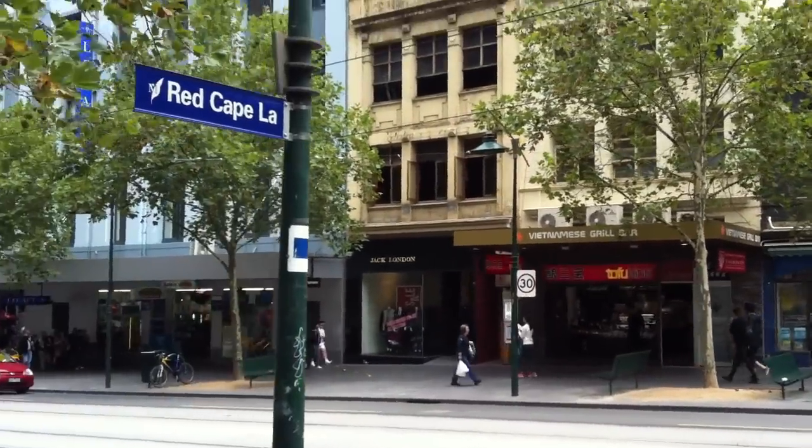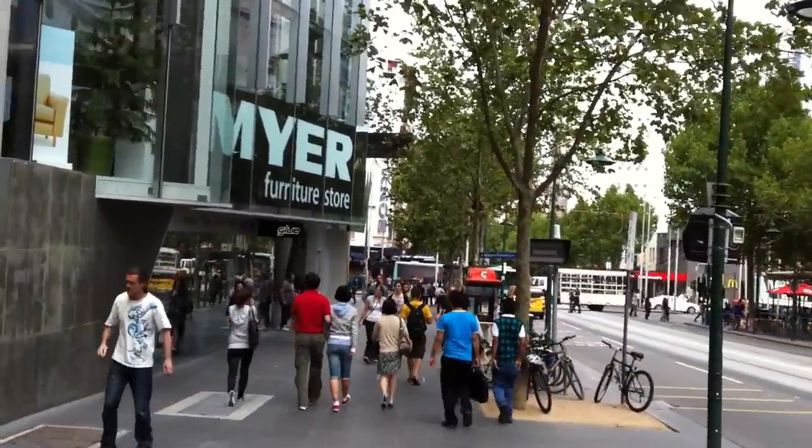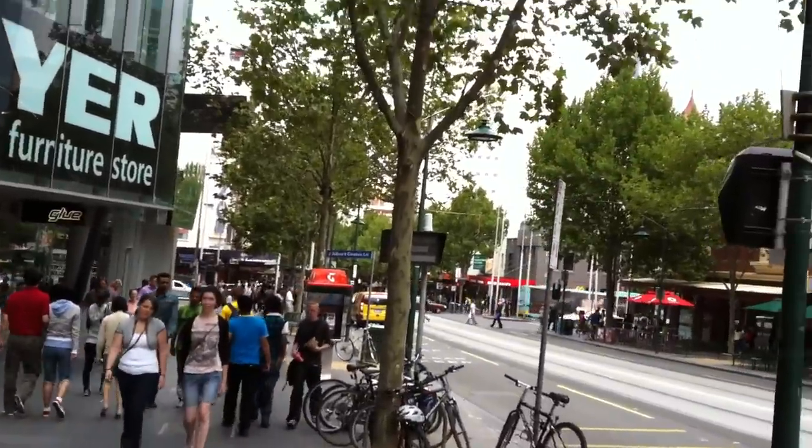Continuing down, coming into the sort of little Greece slash little China area where there's a lot of restaurants and stuff.